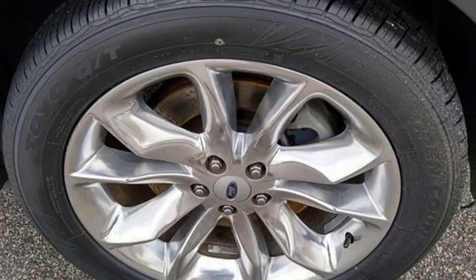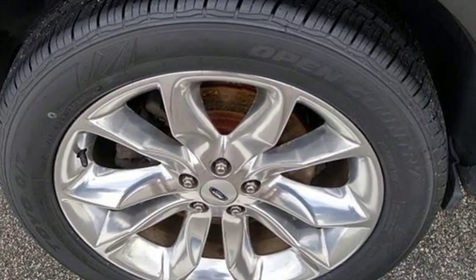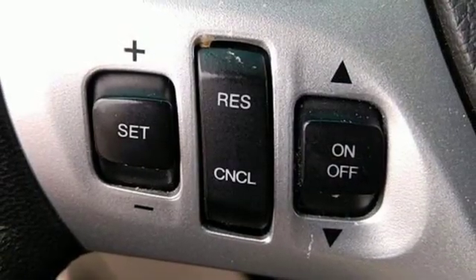For many years, the Ford Explorer has been one of the best-selling SUVs in the market, a capable tow vehicle and off-roader. The Explorer also offers the generous interior space, comfort features, and safety technologies necessary for day-to-day tasks.